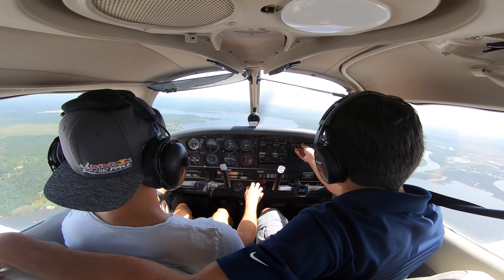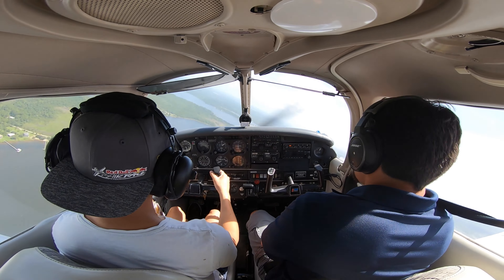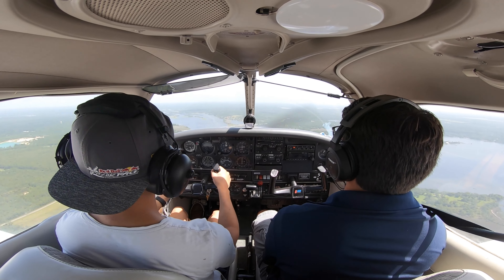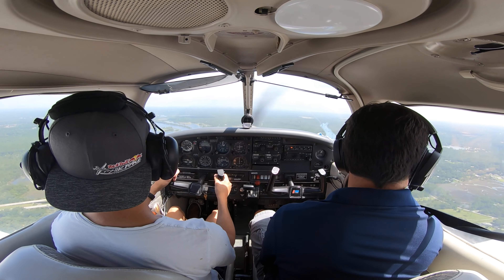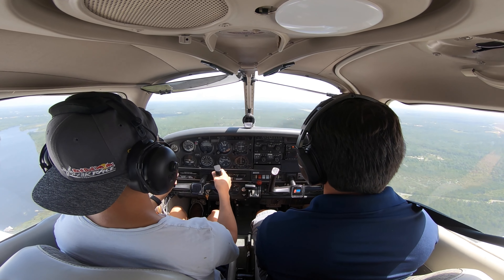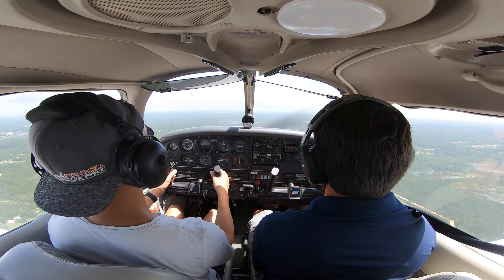As we approach the edge of the practice area, we radio in to Pensacola International and let them know that we have Peter Prince field in sight. From there, we head to our next reference point — the I-10 bridge, visible just off the nose of the aircraft. Our next reference point on the ground is a big lake and a row of power lines, which tells us exactly where to fly to join the downwind and then turn onto the base leg and final approach for Peter Prince Airfield.